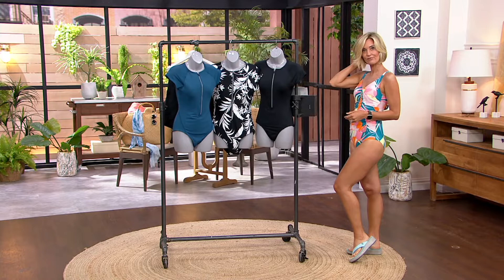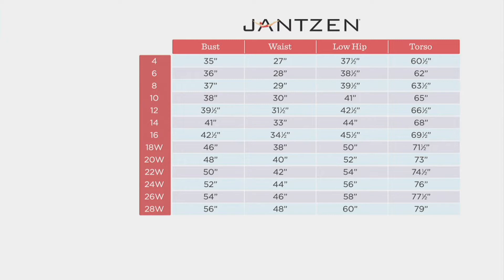Sizes run from 4 through 28, and sizes 18 through 28 are exclusive to QVC. You'll want to take three points of measurement: the fullest part of your bust, your natural waist, and your fullest hip. Plug those into the chart and you'll find your perfect Jantzen size. As a reference, I'm a dress size 16 and a perfect Jantzen 16.